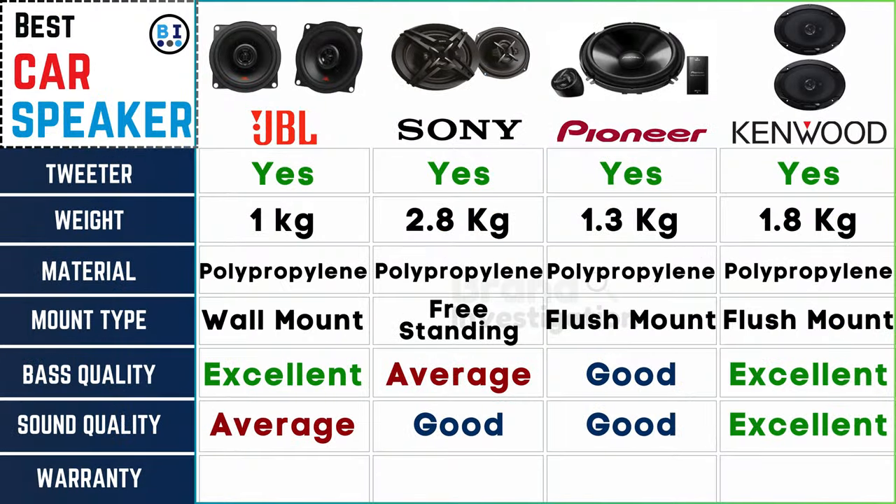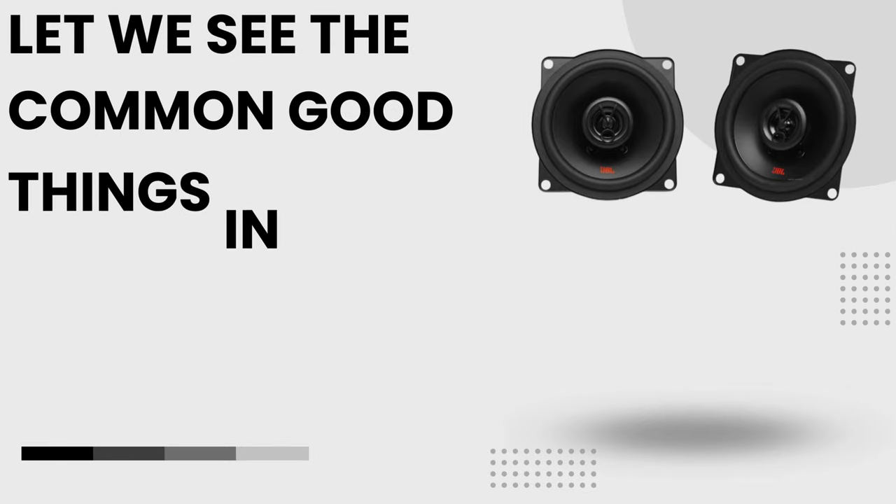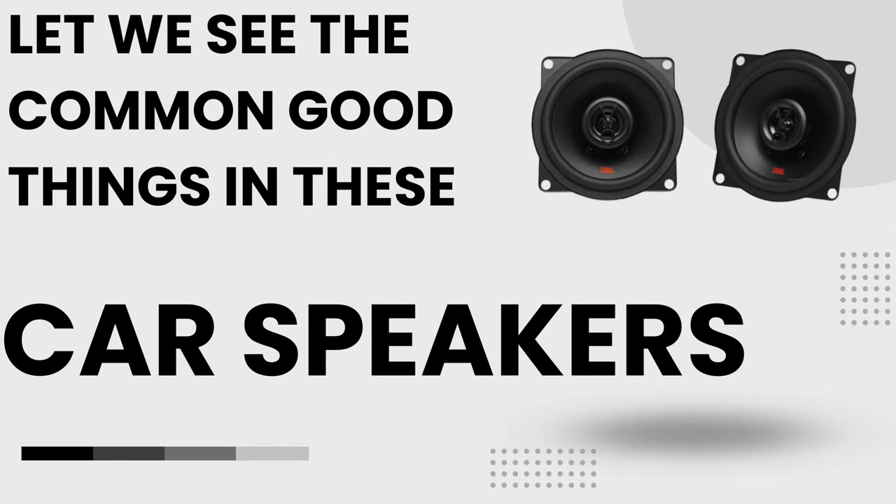Secure your investment: one-year warranty across the board on JBL, Sony, Pioneer, and Kenwood car speakers, along with a seven-day replacement warranty.